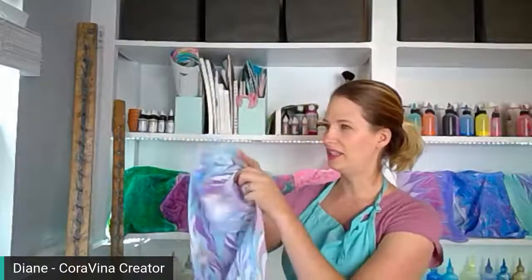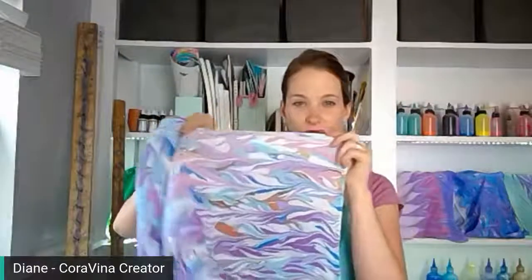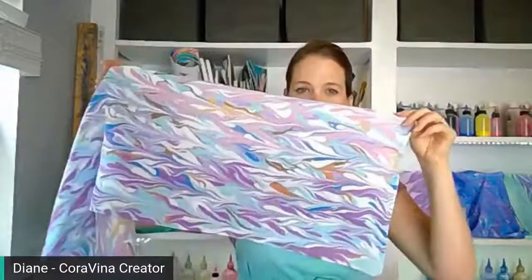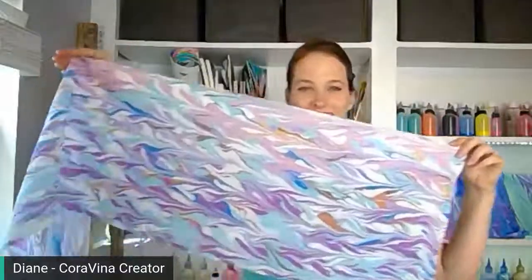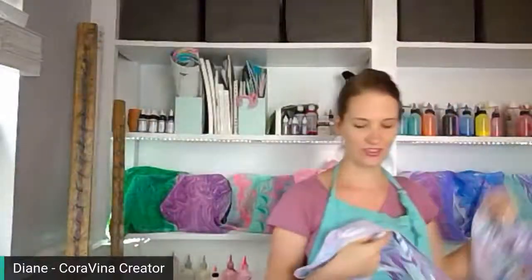My name is Diane, this is Corovina. We're gonna make a beautiful scarf today - it's gonna take about 20 minutes and it's gonna be awesome. This is the one we made yesterday - so pretty! We had little mixes of browns and rusty orange leaf colors for a fall scarf, set against a sunset sky. We put a ton of paint on the surface of our tray so it turned out nice and vibrant.